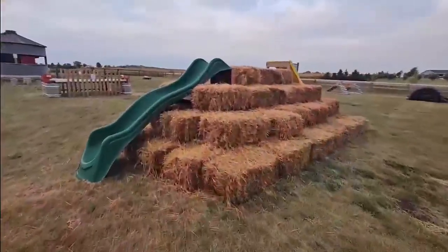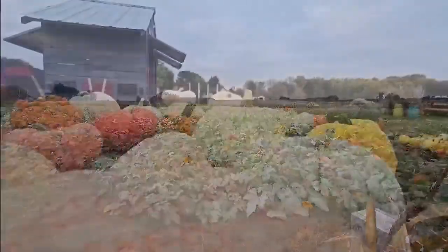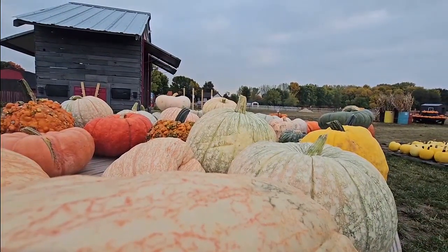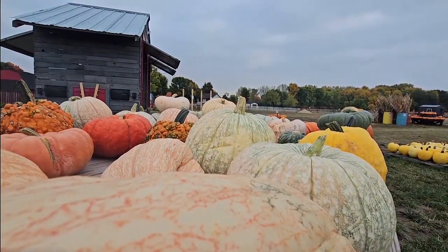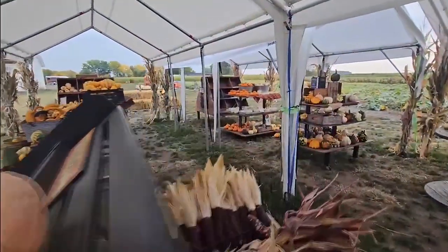We have a new food trailer that we're offering this year. Our youngest also drives tractor and works in the fields for us. Overall, we grow over a hundred and fifty different varieties of fall produce — most farms will grow maybe 40, so you'll find stuff here that you won't find anywhere else.